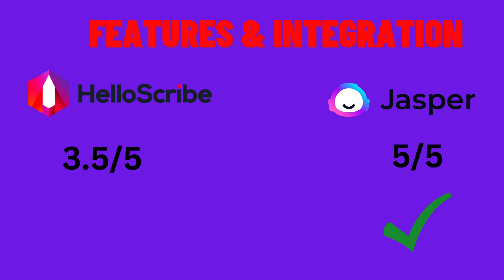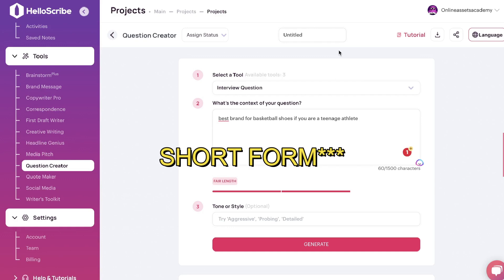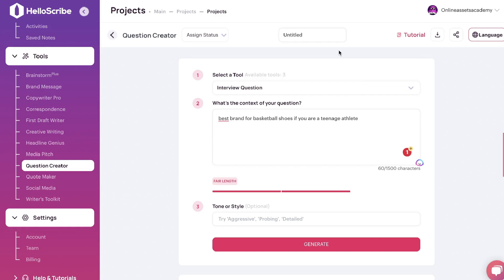For features and integrations overall, I'd have to go with Jasper AI over HelloScribe. HelloScribe is really good at generating high-quality copy for specific templates and scenarios, but Jasper AI is an AI copywriting powerhouse with a lot of features for both short-form and long-form copy, plus strong integrations. Their tool is on the pricier side, so if you're looking for specific short-form templates and want to save money in the long run, I'd recommend HelloScribe. But if you want a powerful all-in-one AI copywriting tool, I'd recommend Jasper AI.